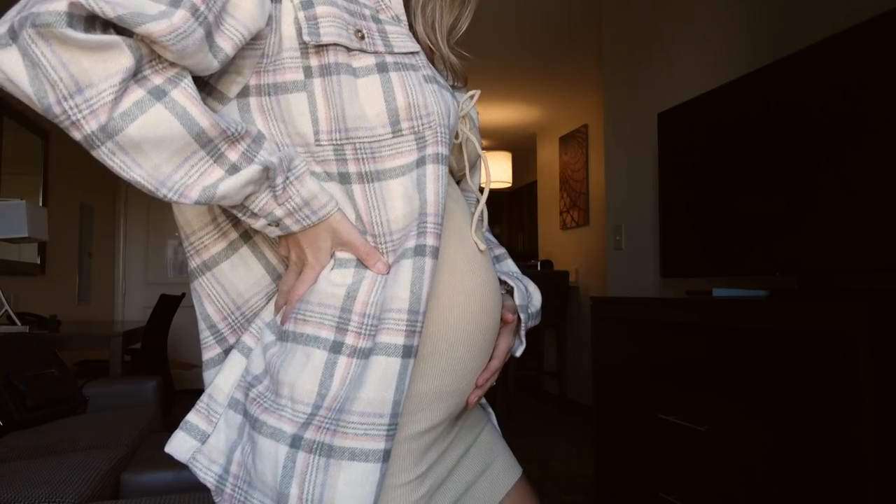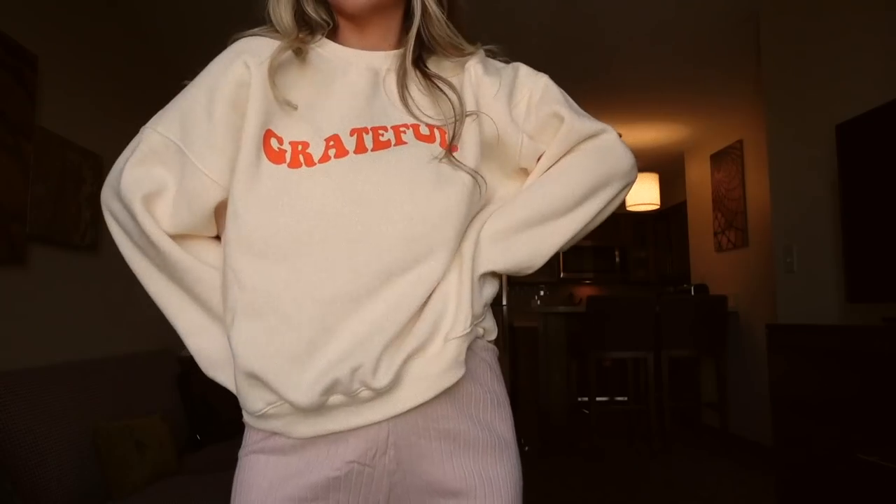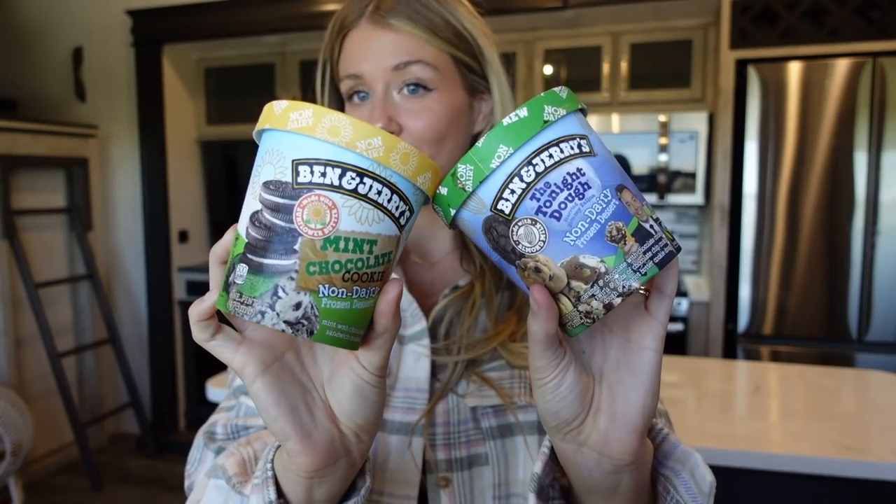You need this in your life. Dates, comfy vibes, top two. Little Wendy out here. Ben and Jerry's Dairy Free Ice Cream.